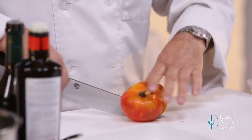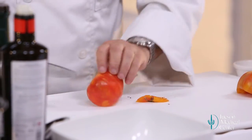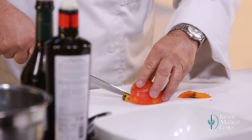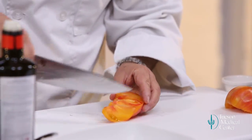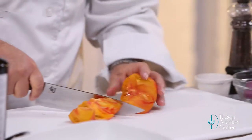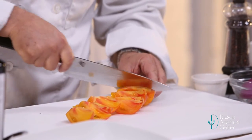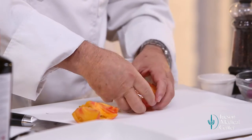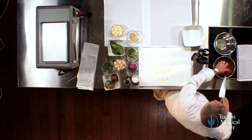For the tomatoes, I want to cut wedges, so I'm going to cut the tomato in half, take out the core, and slice wedges. Not too big — it's kind of bite-sized, but I don't want them really tiny either. These tomatoes are so juicy and I want you to get the full allotment of juice when you bite into them.